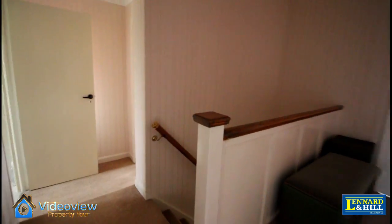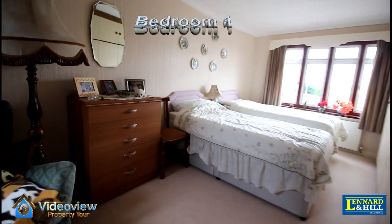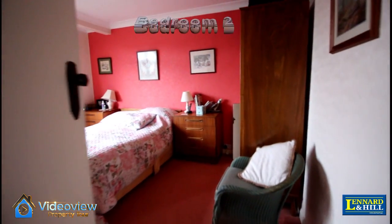Upstairs there's a landing with doors to each of the rooms. There are four bedrooms. Bedroom one, extended over the garage, is 17 foot long, with fitted wardrobes and a window to the front and rear.